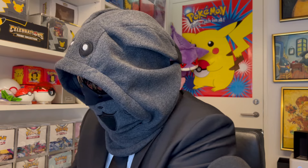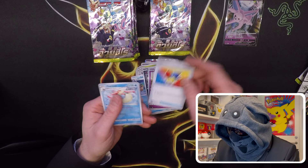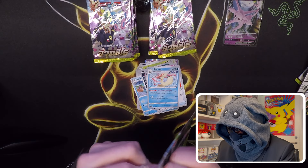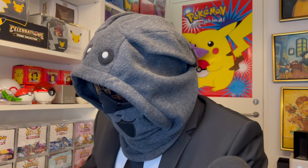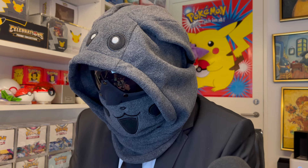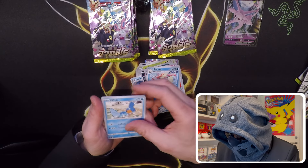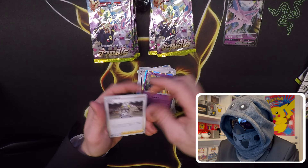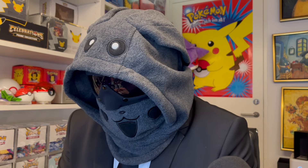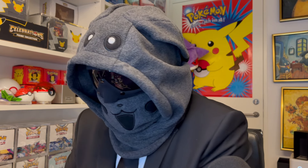Love the way the holo reflects on the other side. There is one for sale but it's approximately $1,200 US dollars, so it's quite an expensive card. That was a raw one, so if you get a PSA 10 I think there could be some collectors who would be very interested in that.